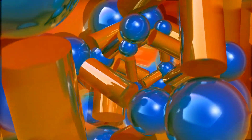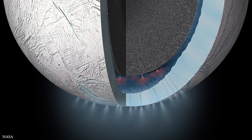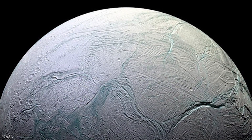As for the six needed elements, although the last two elements, phosphorus and sulfur, have not yet been found, scientists believe they are indeed present, because Enceladus' core is chemically similar to that of many meteorites that do contain the two elements.